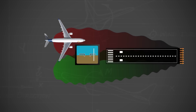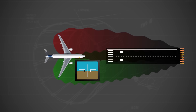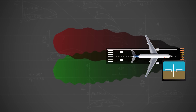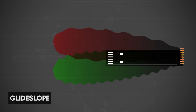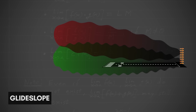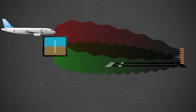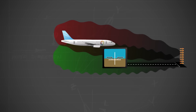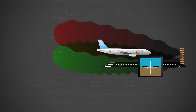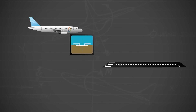The localizer consists of several pairs of directional antennas transmitting at one of 40 ILS radio channels specific to that runway. Antennas left of the runway centerline emit a 90 Hz tone, while those on the right modulate a 150 Hz tone. The ILS receiver measures the strength of both tones; if one is stronger, the aircraft is misaligned toward that side. When both tones match, the aircraft is laterally aligned. The second component is the glide slope, operating similarly but in the vertical plane, with its centerline angled about 3 degrees upward, crossing the runway threshold at 50 feet.